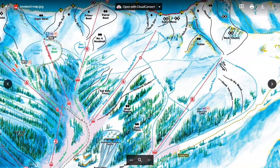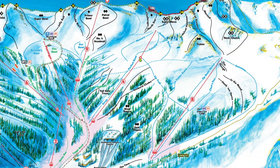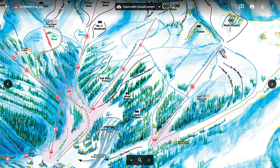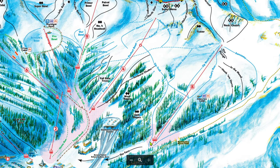In part B, it was discussed that you can take chair 4 up to its mid-station and then take Zip Trail across to chair 8. The lower part of Zip Trail is a nice wide groomer through the trees. The upper part is a bit of a catwalk, but doesn't require too much pushing.